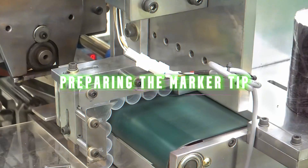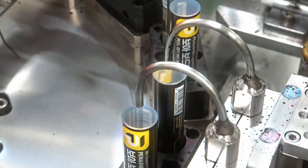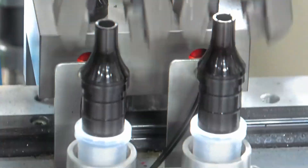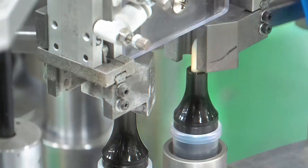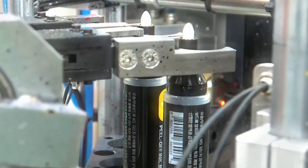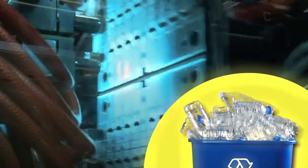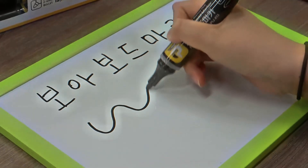The tip, or nib, of a Sharpie marker might look simple, but it goes through a very precise process to make sure it writes smoothly and lasts a long time. Unlike regular pens that use metal ball points, Sharpie markers need a tip that can absorb ink and release it evenly as you write. To make this happen, factories use a special type of material called porous plastic or synthetic fiber, designed to hold ink while also allowing it to flow onto the surface when you press down.